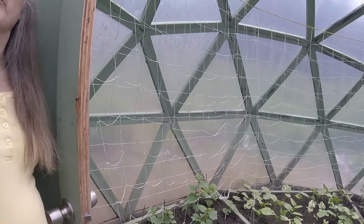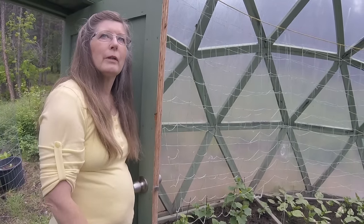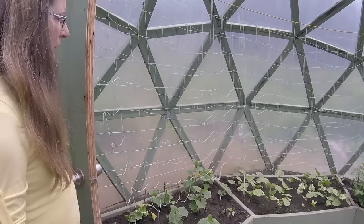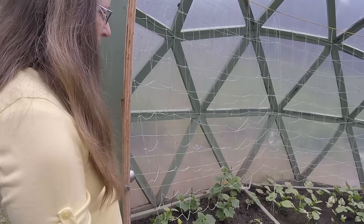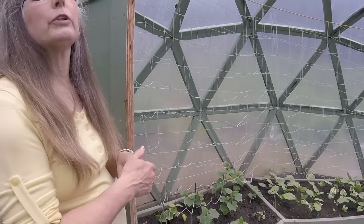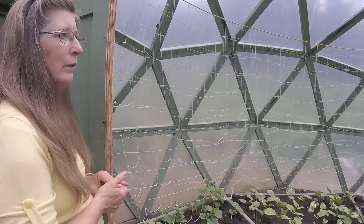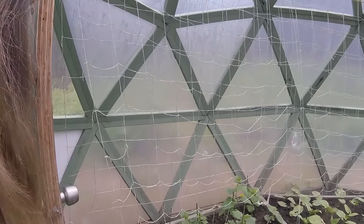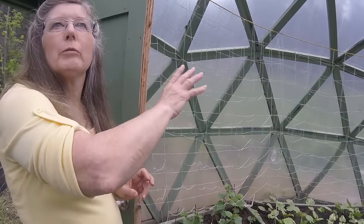She plants the vine stuff on one side because in the afternoon the sun comes from that direction — if it were planted on the other side it would block the sun for everything else. The netting she bought the second year; the first year staking with dowels wasn't sufficient. It's so strong she's never had to replace it, and it holds the plants really well.